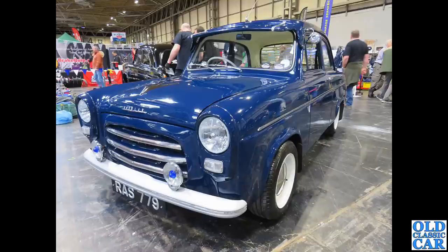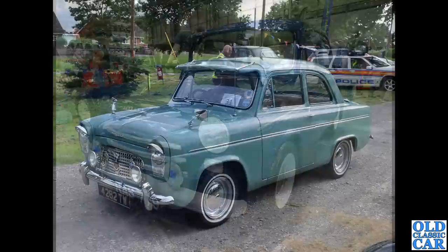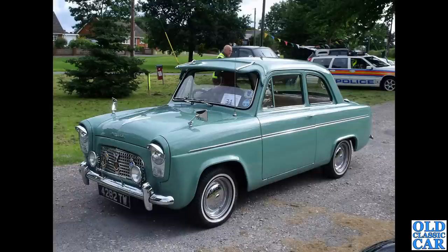Still around definitely is this Popular — RAS 779, slightly modified. Looks really good on those wide steel wheels with a couple of Lucas lamps on the front — the blue spots — really really nice. Also a Sun Visor, 4282 TW — a really nice little car with headlamp peaks, extra lamps, many badges, slightly wider wheels, wing mirrors and a radio aerial.